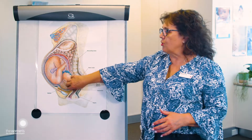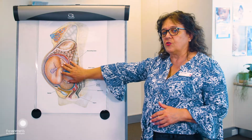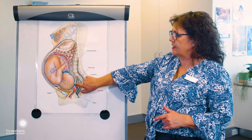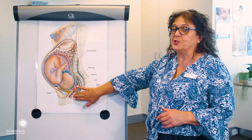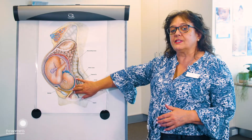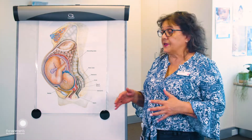In the uterus itself, you've got your baby. The placenta often sits on the top on one side or the other. The cord attaches to bub and then down here we've got the cervix. The cervix is the gateway between the vagina and the uterus and as the labour progresses, it's the cervix that's actually going to get shorter, softer and start to open. And that's actually what your contractions are doing.